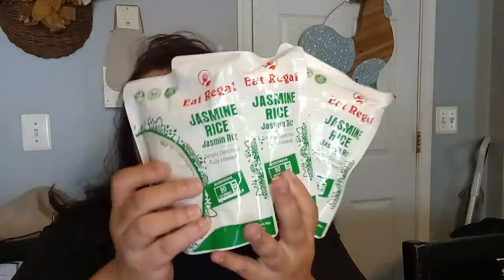I also picked up three more of the Eat Regal Jasmine Rice. They did also have the long grain rice and the red Spanish rice, but I prefer the jasmine rice. You can't beat it for a 90-second microwave — boom, it's ready for $1.25. You can't touch anything for a quick rice for $1.25 anywhere.